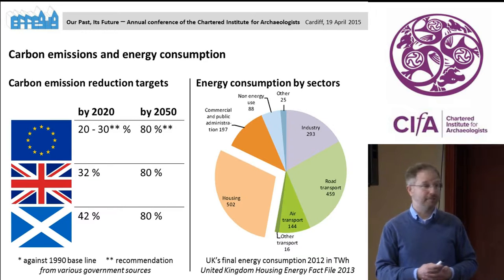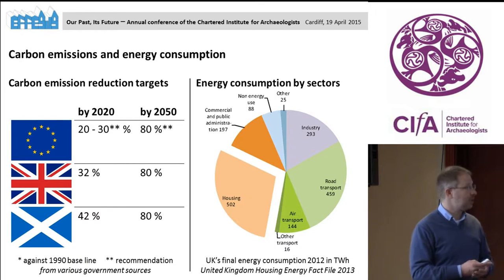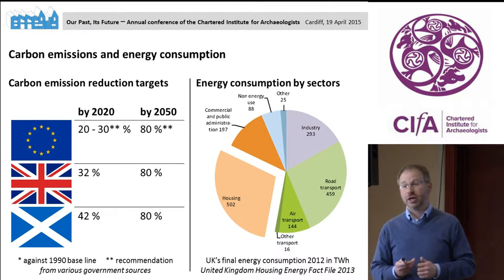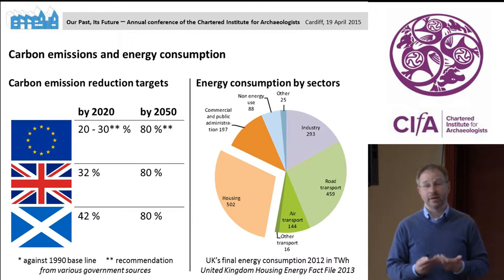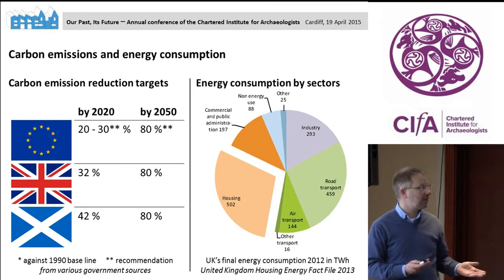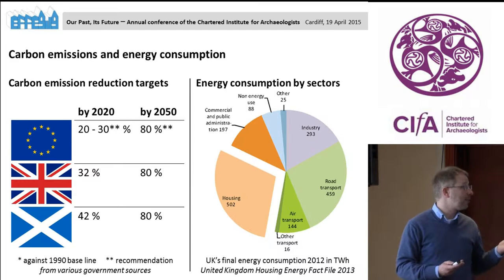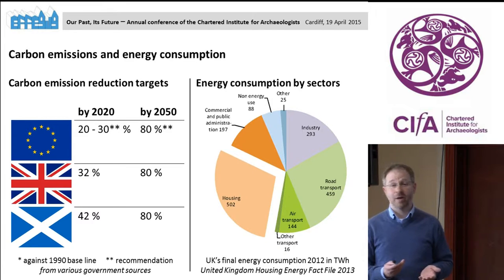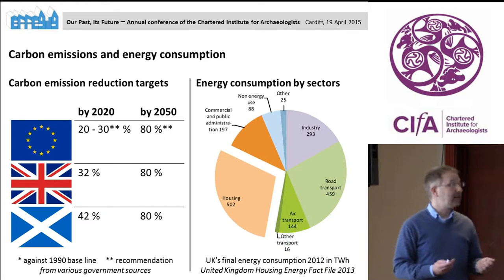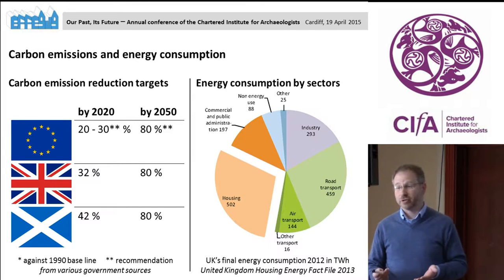For my talk today, I would rather look at mitigation and adaptation. The context there is carbon emissions — what do we need to do to minimize the impacts of future climate change? Various government policies have set climate change reduction targets, and Scotland has quite challenging ones. We are looking at achieving 42 percent greenhouse gas emission reductions by 2020. Carbon emissions are related to producing energy from burning fossil fuels.